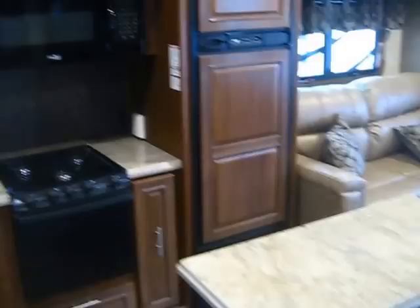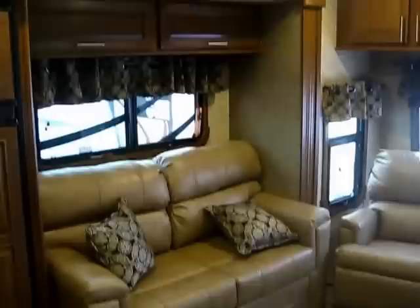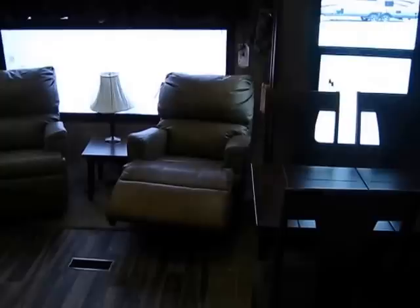Every single Open Range is zero-degree tested, and every single Open Range is also wide body. Instead of 96-inch — that's eight-foot wide construction — this is a 100-inch wide-body coach. That means bigger living space, not to mention how astronomically tall this thing is. It is huge in here. If you just sit in these chairs and open your eyes, you feel like you're in a fifth wheel. The bedroom even looks like a fifth wheel. But what's cool is this is a front living room with huge front windows letting in so much light. If you're parked by a lake, it's gonna look absolutely awesome.